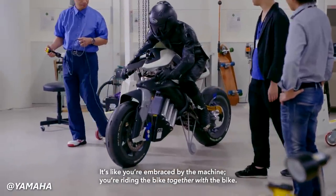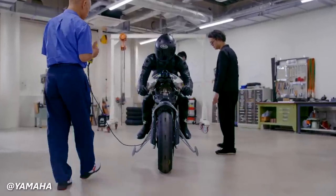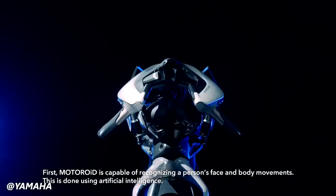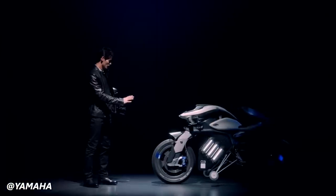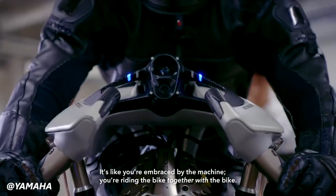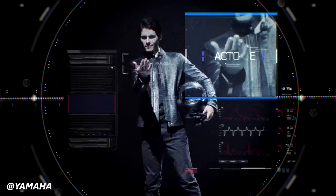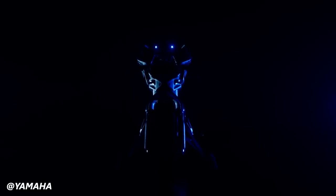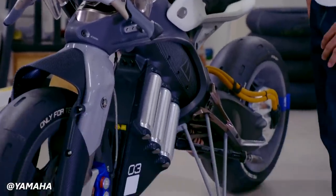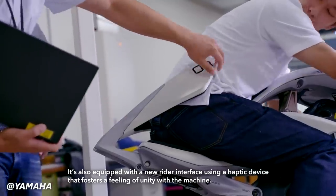Yamaha has been working on self-balancing technology for motorcycles known as the Yamaha Motoroid Concept. This showcases the company's vision for a motorcycle that could self-balance and interact with the rider in innovative ways. The concept motorcycle is equipped with advanced sensors, gyroscopes, and computer-controlled actuators that allow it to maintain balance while stationary and at low speeds, aimed at improving stability and ease of use especially for new or less experienced riders. The Motoroid Concept goes beyond self-balancing — it was designed to engage with the rider through means such as recognizing the rider's face and movements, making it capable of responding to gestures and commands. It uses Yamaha's Active Mass Center Control System self-balancing technology and a haptic human-machine interface that wraps around the hips, aimed at fostering non-verbal communication between rider and machine.